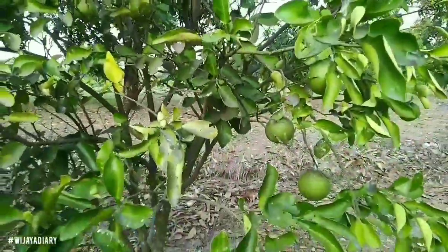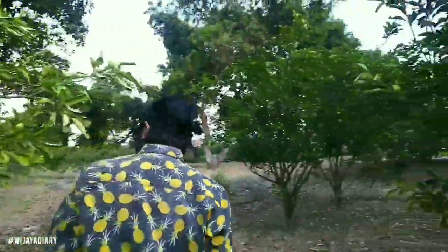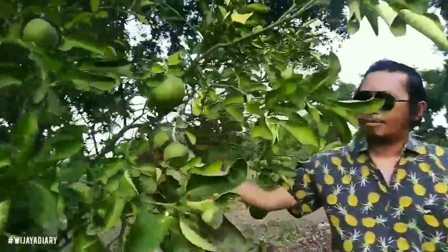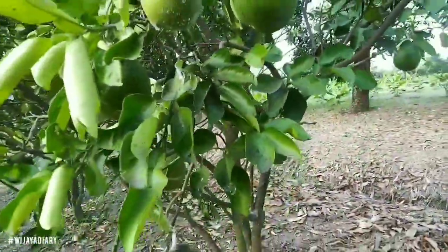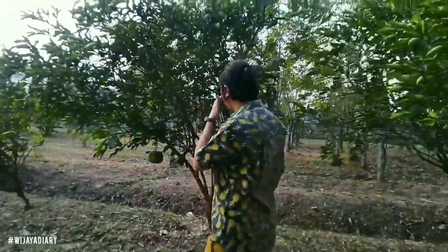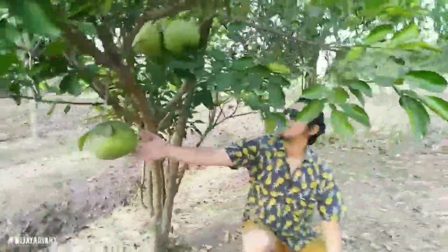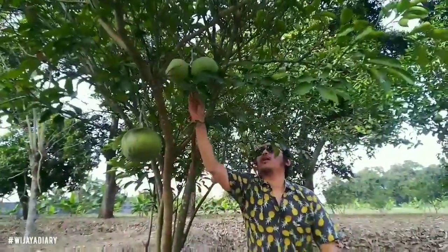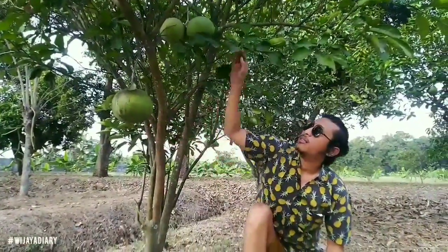Jadi tidak bisa besar yang ini guys, tuh banyak banget buahnya. Di sini ada jenis pamelo lokal ya, biasa tuh buahnya besar sekali. Ini masih bisa besar lagi ya guys, ini belum matang.